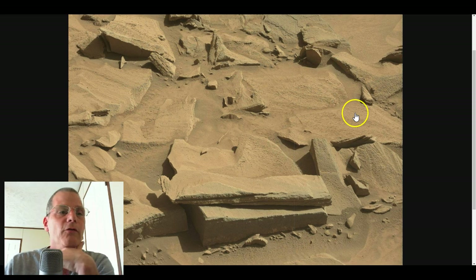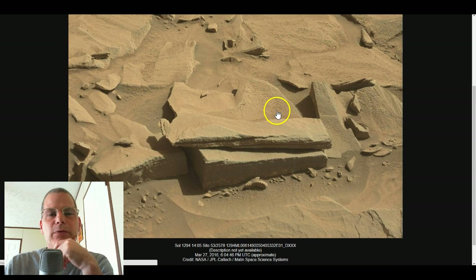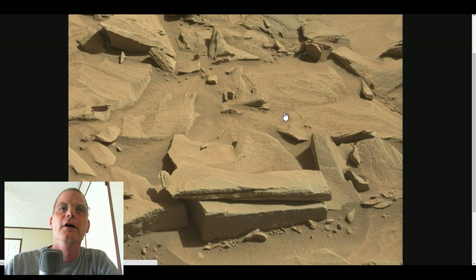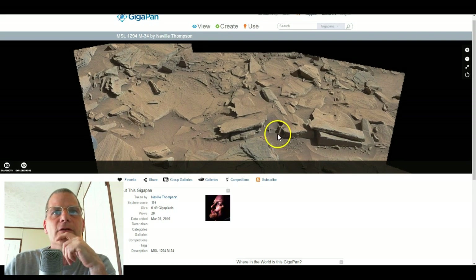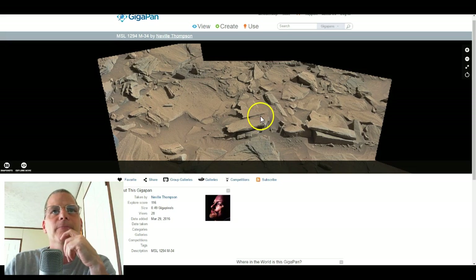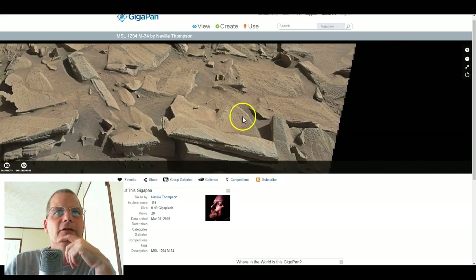It is actually Sol 1294 and you can see it here. Now this is from Midnight Planets, which is basically the same thing as NASA when you go look at it — their raw photos, or their quote-unquote raw photos. You guys can have a look at this, and the thing that's in question is this here laying right here on the ground. I've also looked at another one from Nev, who gets props for this GigaPan. Let's have a close look and you guys can tell me what you think this is.